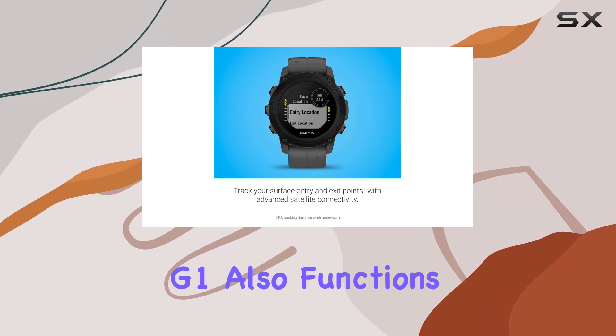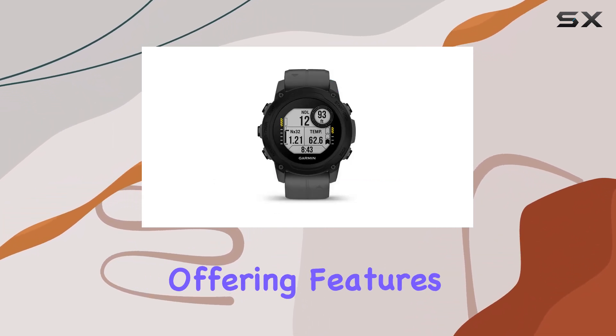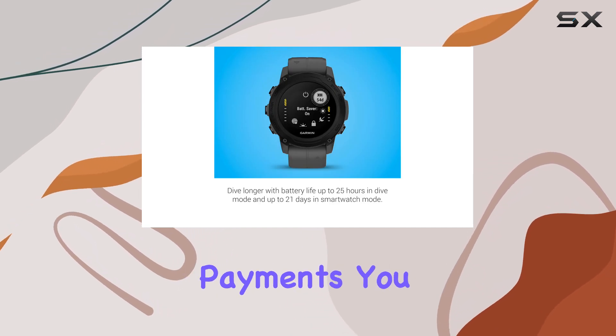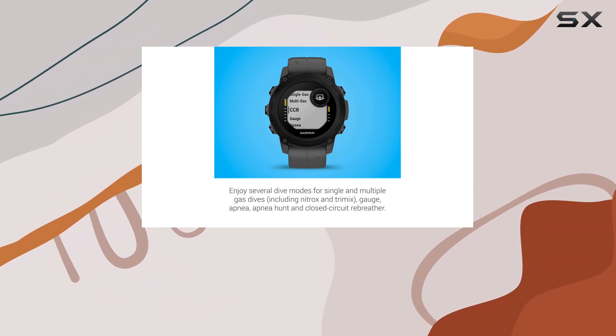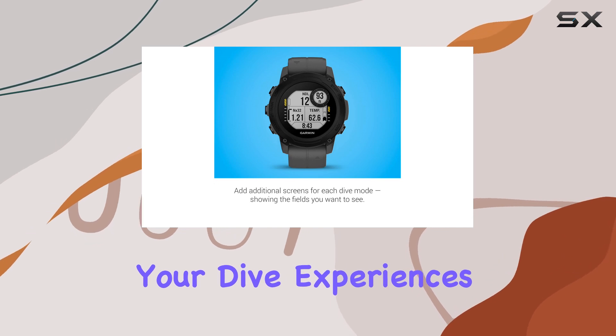The Garmin Descent G1 also functions as a smartwatch when paired with your smartphone, offering features like smart notifications and Garmin Pay for contactless payments. You can store up to 200 dives directly on the watch, and the Garmin Dive smartphone app allows you to upload and share your dive experiences with ease.